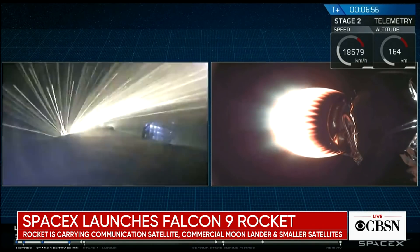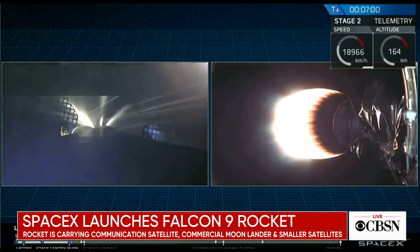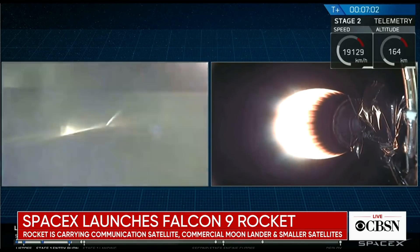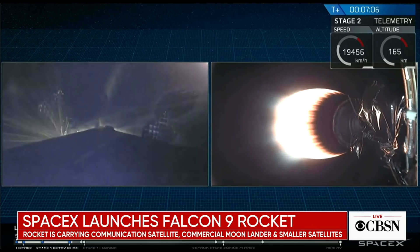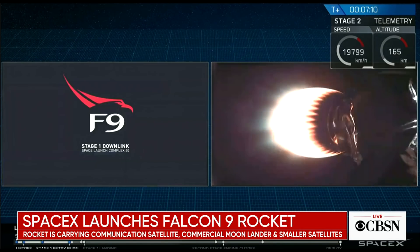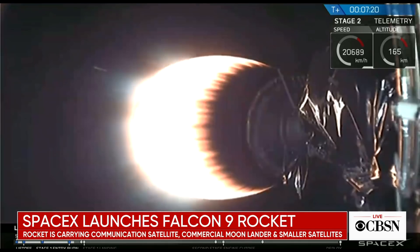Next, coming up at about T plus eight minutes, will be a rapid series of events. This will include the second stage engine cutoff, or SECO-1, the start of the landing burn, followed by the first stage landing. SECO-1 and the landing burn will occur within four seconds of each other, followed by the stage one landing shortly after that. We are at T plus seven minutes and 22 seconds, so we're just under a minute to SECO-1.